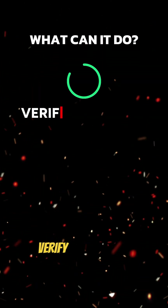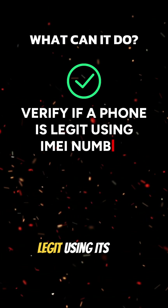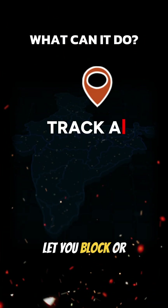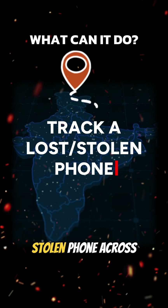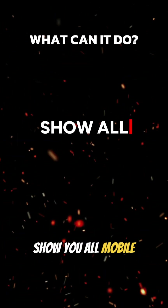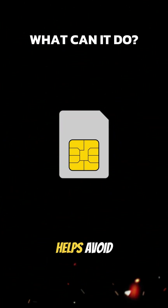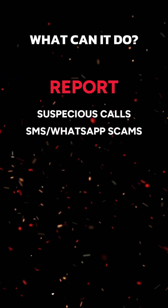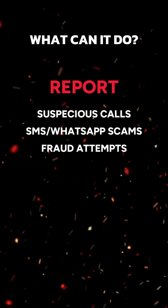Here's what it can do: verify if a phone is legit using its IMEI number — good for avoiding shady or fake devices. Let you block or track a lost or stolen phone across all networks in India. Show you all mobile connections in your name, which helps avoid unauthorized SIM misuse. Report suspicious calls, SMS, WhatsApp scams, and fraud attempts through a feature called Chakshu.